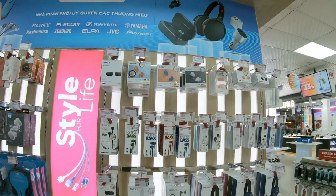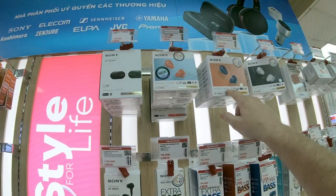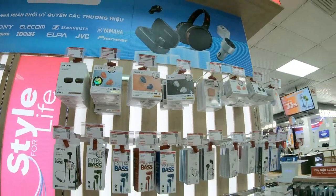Headphones, earbuds - wireless Sony. I hear these are pretty good. Earbuds, Bluetooth.